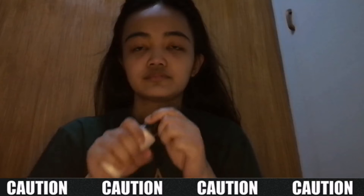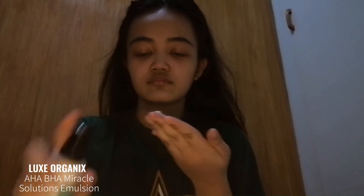After ko maligo, mag-a-apply naman ako ng aking favorite skincare product, kasi ito yung ginagamit ko kapag tinatamad ako mag-skincare. Guys, huwag niyo ako tularan. Ito ang AHA BHA Miracle Solutions Emulsion from Lux Organics. Super love ko to kasi pag ina-apply ko siya sa gabi, tapos pag gising ko sa umaga, sobrang soft and plump ng skin ko. By the way, this video is not sponsored.